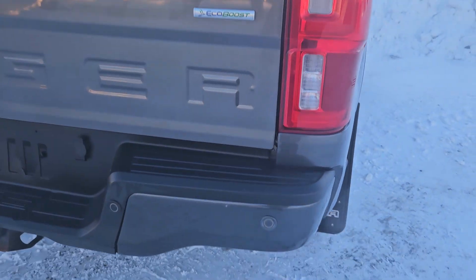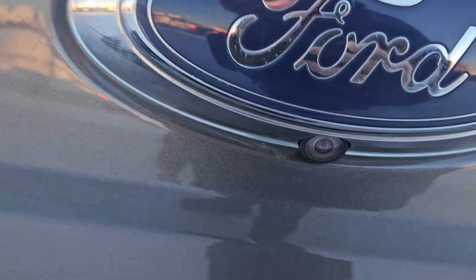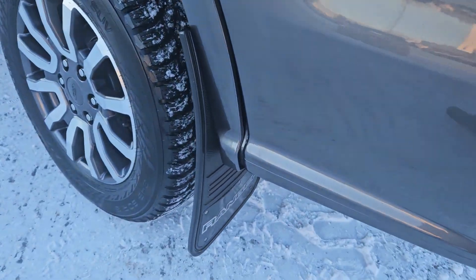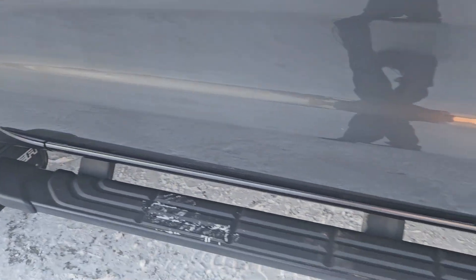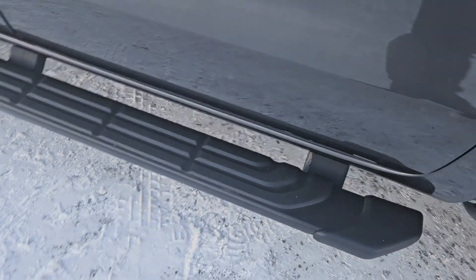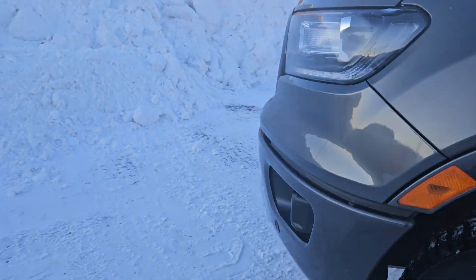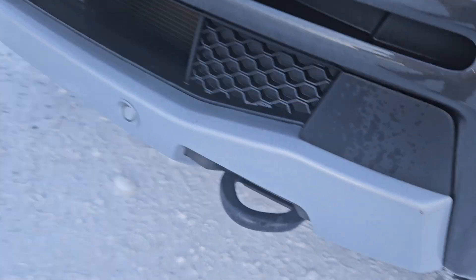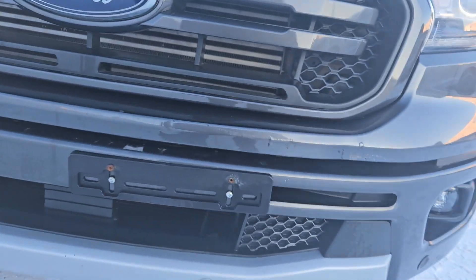Looking at this vehicle, we do have rear park aid sensing as well as that nice backup camera right there. We also have mud flaps on both rear and front tires, as well as a gripped running board so likely slipping is very slim. Taking a look at the front, we also have front park sensing as well as two tow hooks on either side of the vehicle for all your towing necessities.